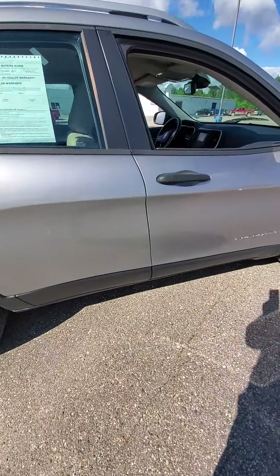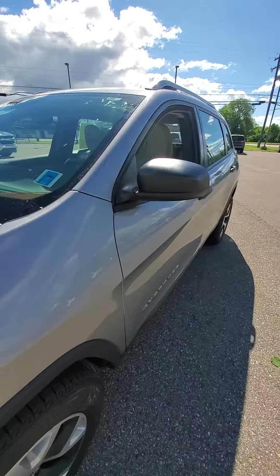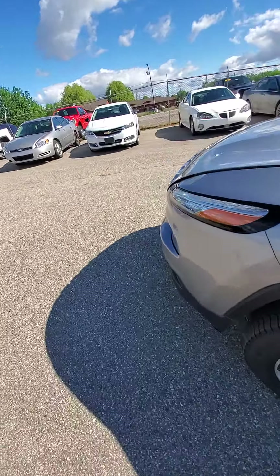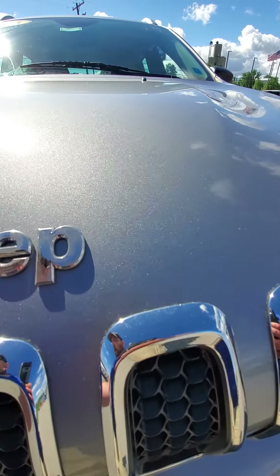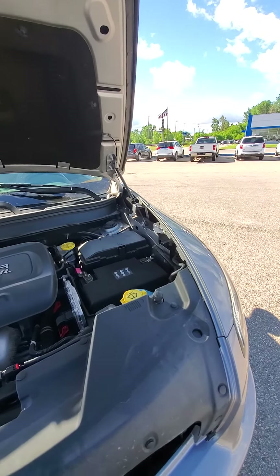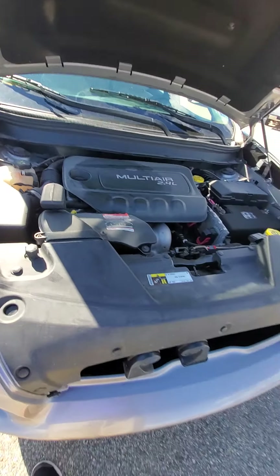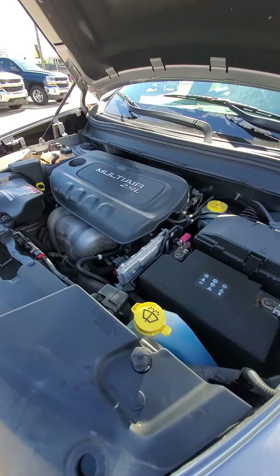Drives great. Nice little car. I'll pop the hood for you. Everything works like it should. Sounds like your typical four-cylinder engine.